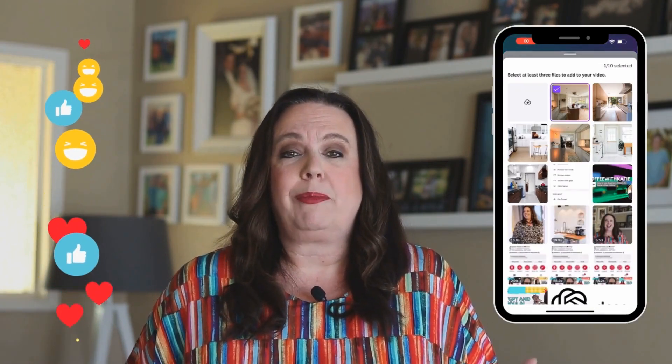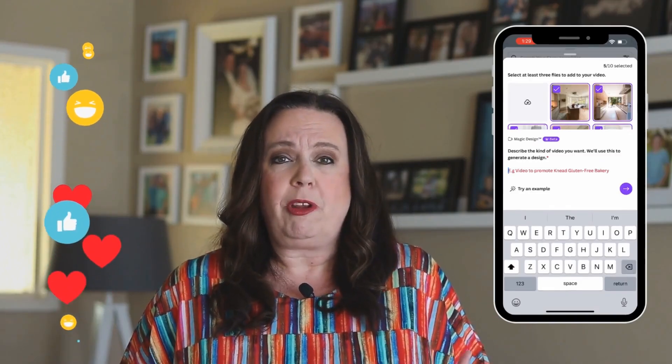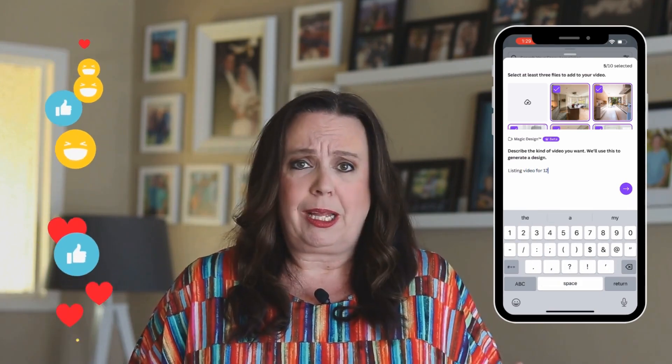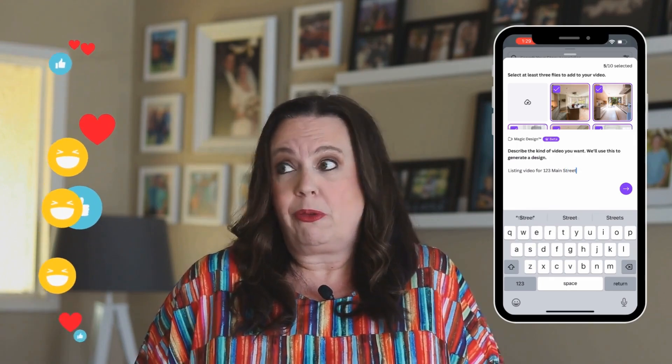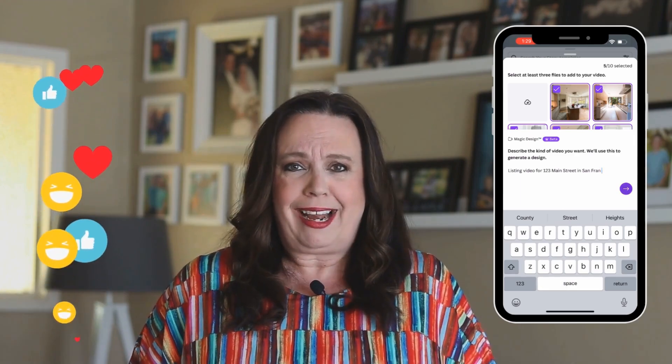Canva's got some amazing AI tools too. If you're not sure what to create for video, and you've got a few photos or clips on your phone — maybe of a listing or your community — you can go into Canva's video AI tool, upload a few clips and photos, give it a simple prompt, and quickly create something. And CapCut also has great AI tools to trim up your videos and some great templates as well. With AI tools, video in real estate is easier than ever before.